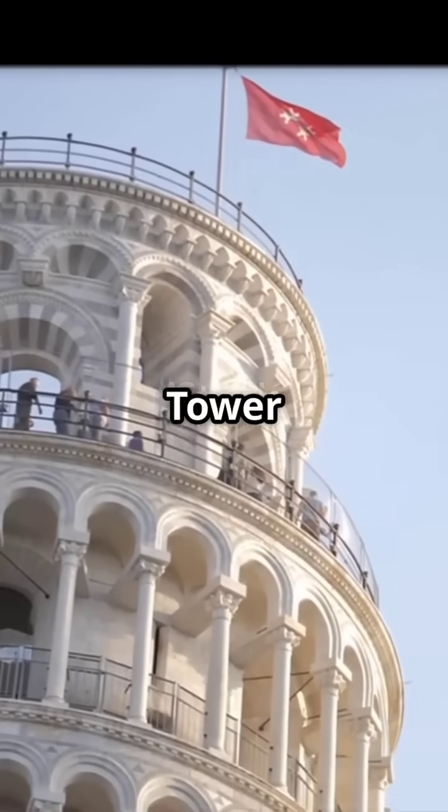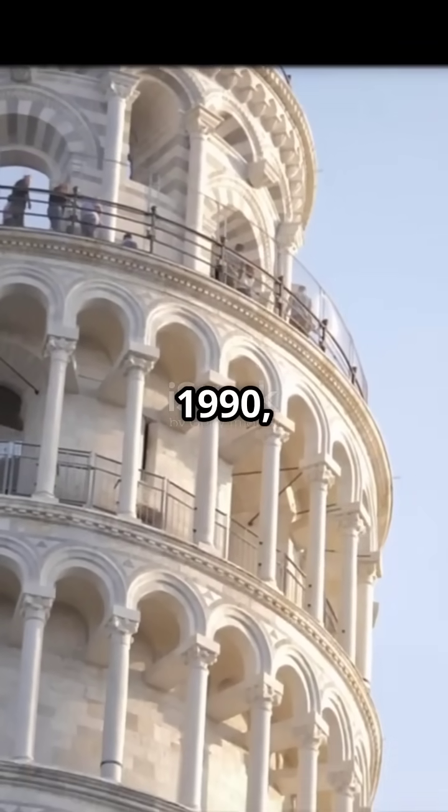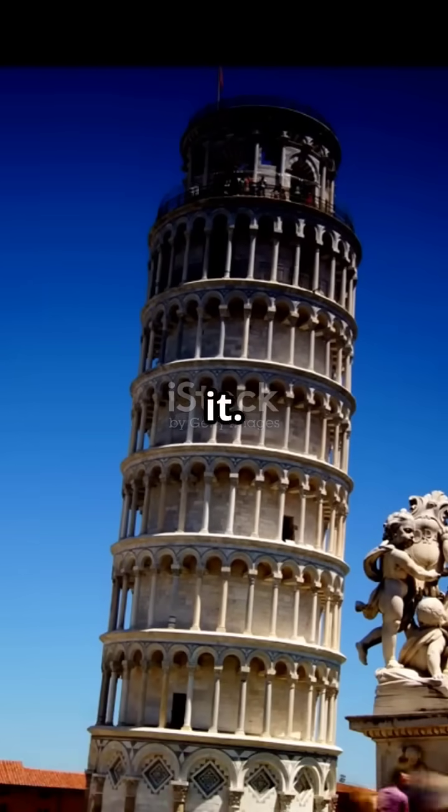This is why you need to know about the Leaning Tower of Pisa — it was nearly lost to history. By 1990, the tower was tilting a dangerous 5.5 degrees, thanks to uneven soil beneath it. Medieval builders tried to correct it, but it just got worse.